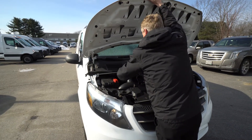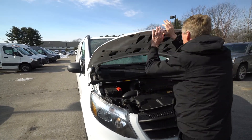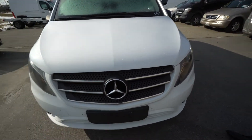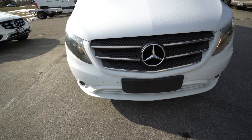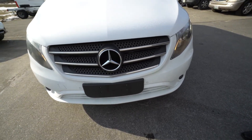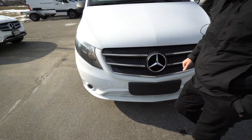Now we're just going to close this hood and do a nice walk-around on the vehicle. You can see it does have painted bumpers — the front and rear is painted. It does have the safety sensors in the bumper, which is really nice.